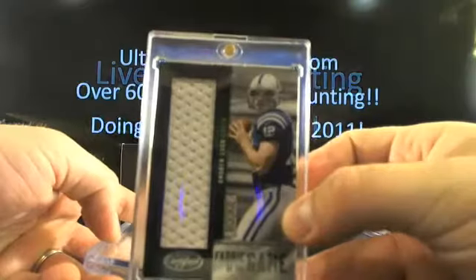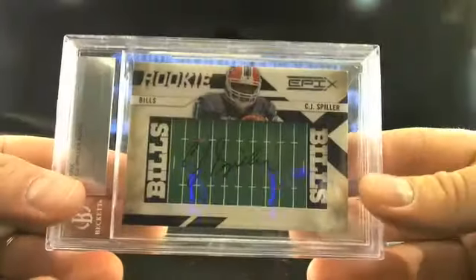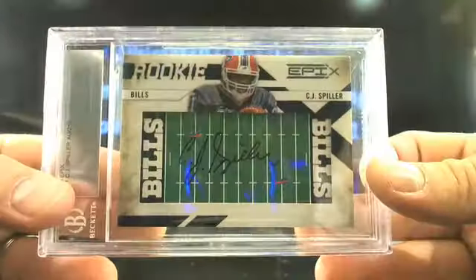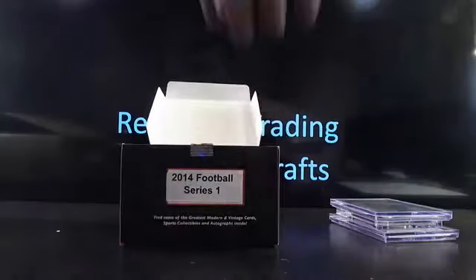First card is going to be an Andy Luck Fabric of the Game, 42 out of 199 - going to surely be. And then you got a CJ Spiller out of Epics, an on-field autograph going to Buffalo - who's got that? Linguine, 71 - and that's 91 out of 210. Little baby pack in here.